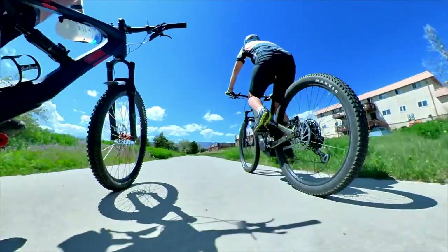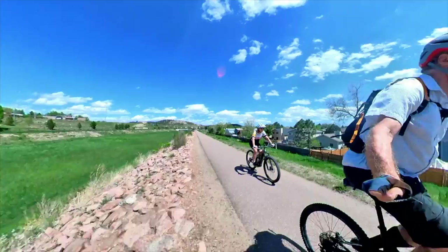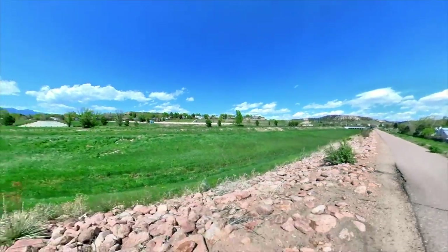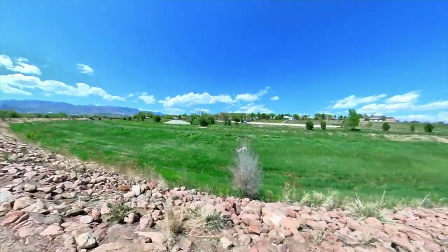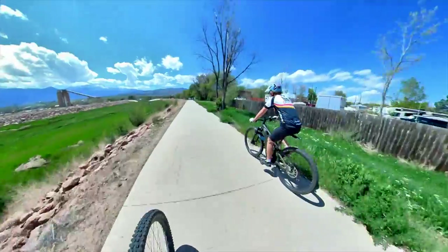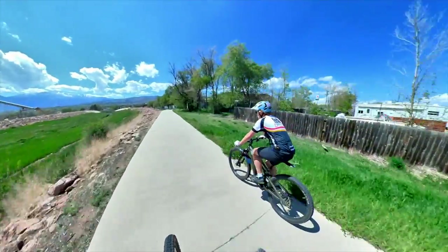Today's video is on Genesis 6 through 9, the story of the flood. Before we jump into that, we're going on a little field trip because it's just way too nice today. We're riding along the Templeton Gap floodway, which was built in 1949 by the Army Corps of Engineers. It's really designed to prevent flooding in Colorado Springs.